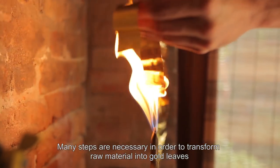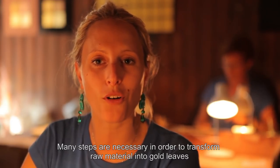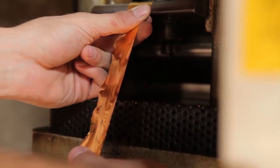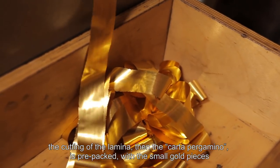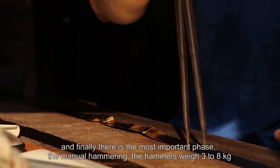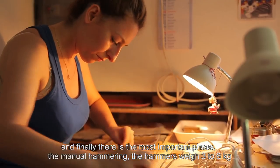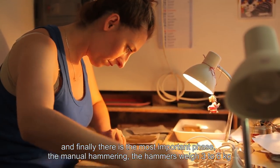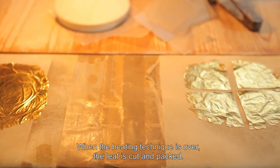The steps to transform the ingots or the laminate of gold into foil are really many. We start from the fusion, then the laminate, then there is the cut of the laminate, the preparation of the parchment paper with gold pieces. After that, the most important phase is the manual cutting, with hammers that go from 3 to 8 kg, and after the cutting technique, the final cut is done.